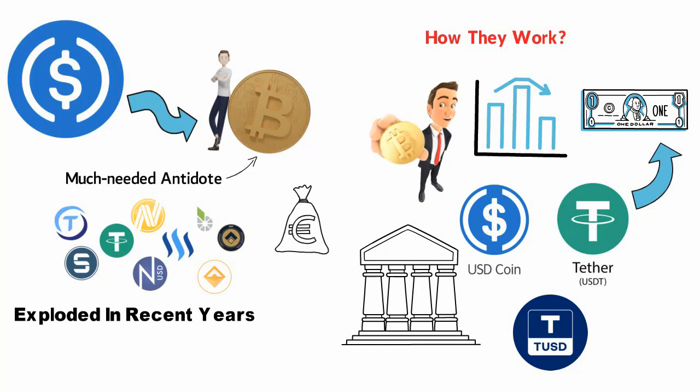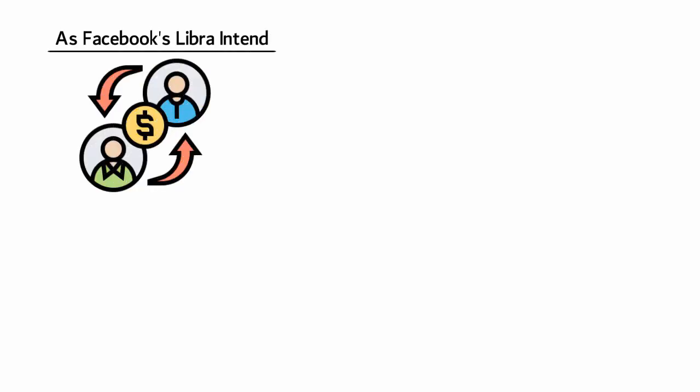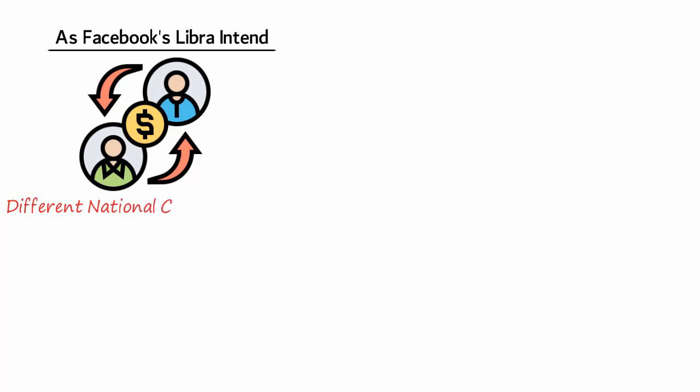It seems that the possibilities are endless with this new technology. Some stablecoin projects have tied their digital assets to precious metals or to other cryptocurrencies. Projects such as Facebook's Libra intend to allow stablecoins to be used as a medium of exchange, backed by a basket of different national currencies.